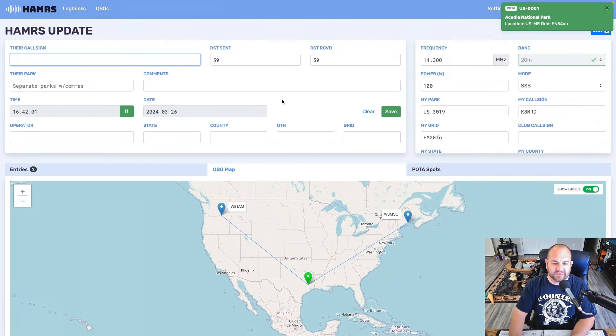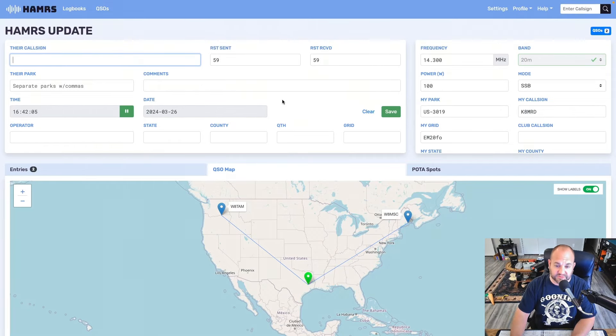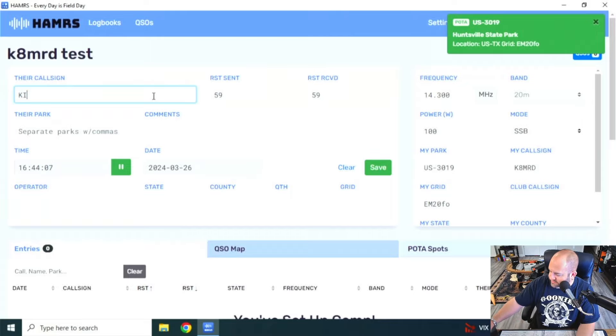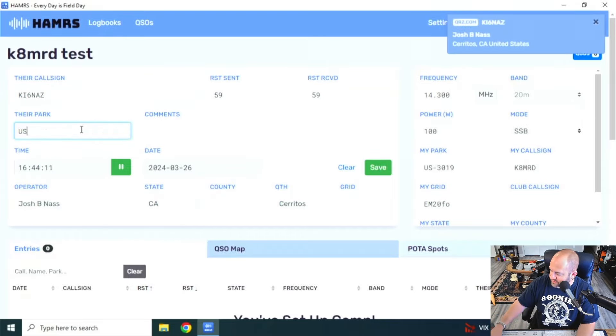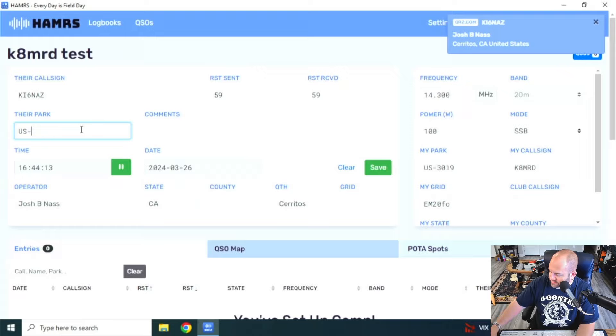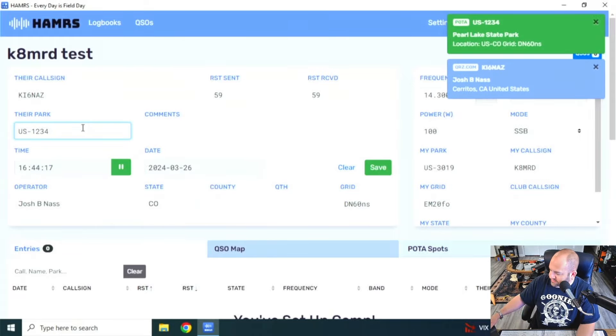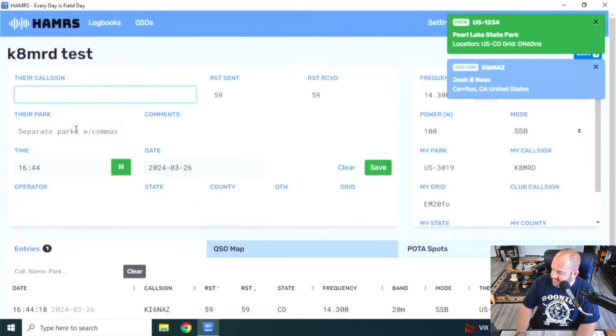This is on a Mac. Let's hop over to Windows, and I'll show you that that works too. Here we are on Windows. So let's type in my park US-3019 — there shows up Huntsville State Park. Let's say K-I-6-N-A-Z, and he's at US-1234. Sure — there you are, he's in Colorado for some reason. That works.